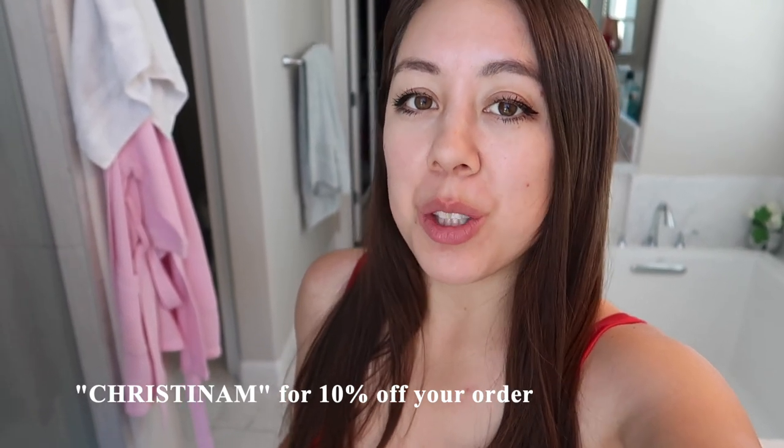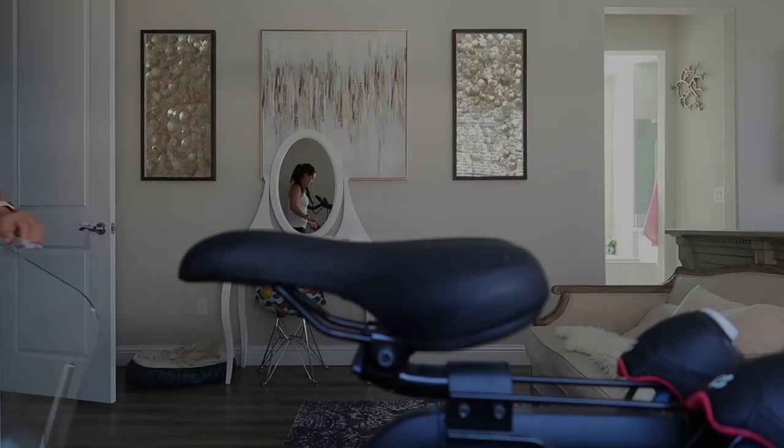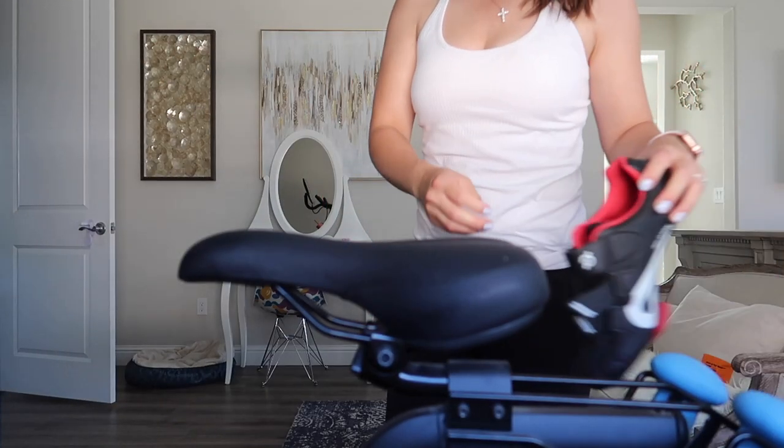If you're interested in trying any of these Coco and Eve products, I do have a 10% off discount code — the code is Christina M. Now we're moving on to a quick morning workout.